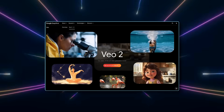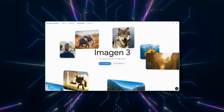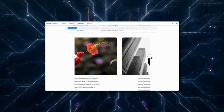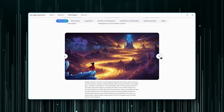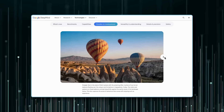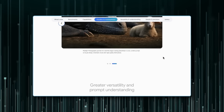Alongside Veo 2, Google has also rolled out a major upgrade to its Imagen 3 image generator. Imagen 3 improves on the previous version with brighter visuals, richer details, and better adherence to prompts. The model can now handle a wider range of styles more accurately, whether that's photorealism, anime, impressionism, or abstract art. Imagen 3 also captures textures and lighting with greater precision, producing results that stand out when compared to other top image generators.